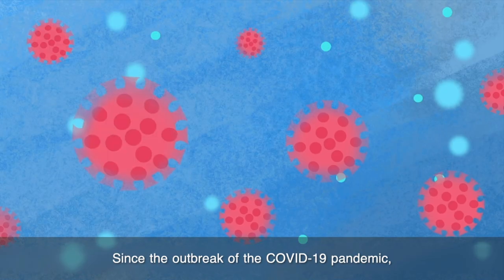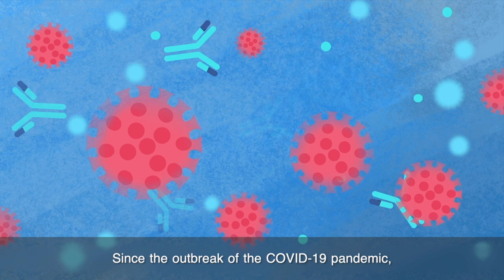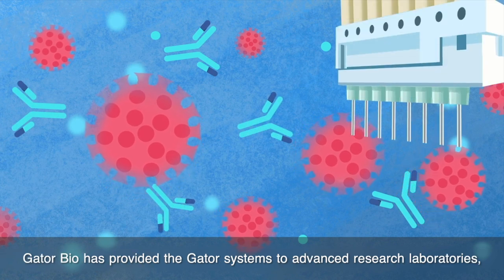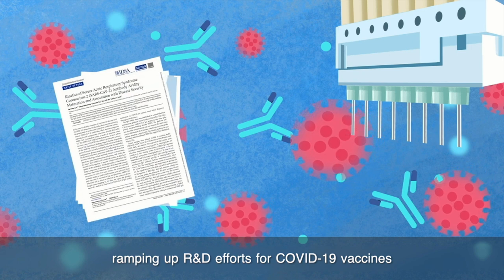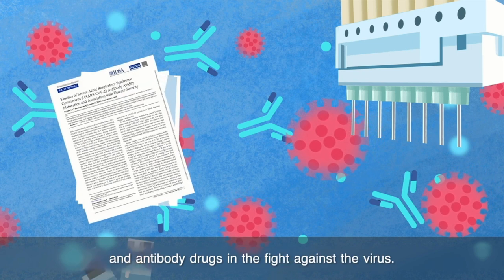Since the outbreak of the COVID-19 pandemic, Gator Bio has provided the Gator Systems to advanced research laboratories ramping up R&D efforts for COVID-19 vaccines and antibody drugs in the fight against the virus.